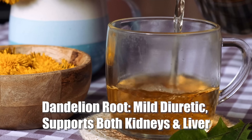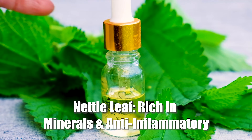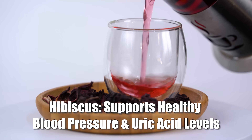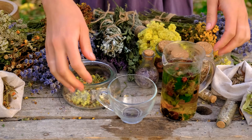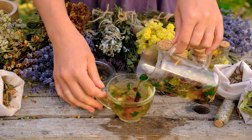The last step is optional, but once the basics are dialed in, some gentle herbs can also be helpful in supporting kidney function. First, dandelion root acts as a mild diuretic and supports both kidney and liver function. Then there's nettle leaf, which is rich in minerals and anti-inflammatory. Hibiscus supports healthy blood pressure and uric acid levels. And finally, corn silk soothes the urinary tract and helps with water retention. You can use these in teas or supplements, but don't use herbs to replace the basics — take them to support what you've already built in the first part of this protocol.